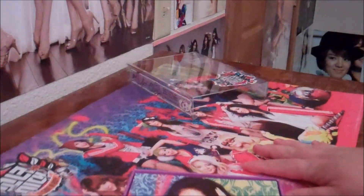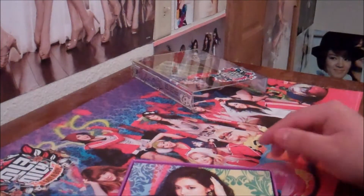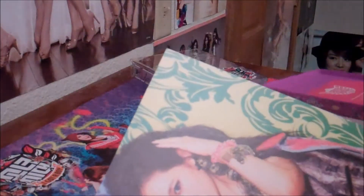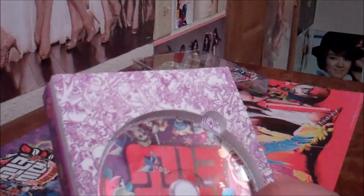If you haven't checked out my other videos, I also explained that every single one comes with the same exact poster. So if you're thinking about buying Girls' Generation, all nine members, with the group photo, group member CD, they all come with the same poster. So I recommend you not buying all of them — just buy one or something.